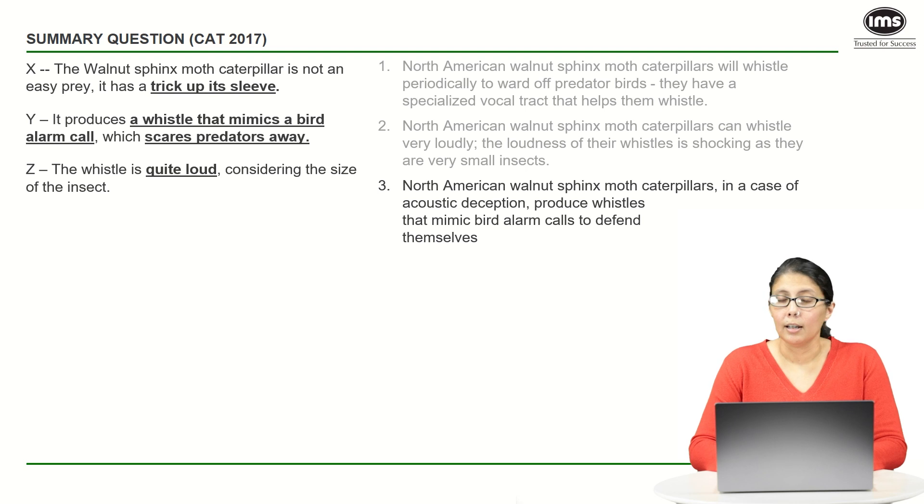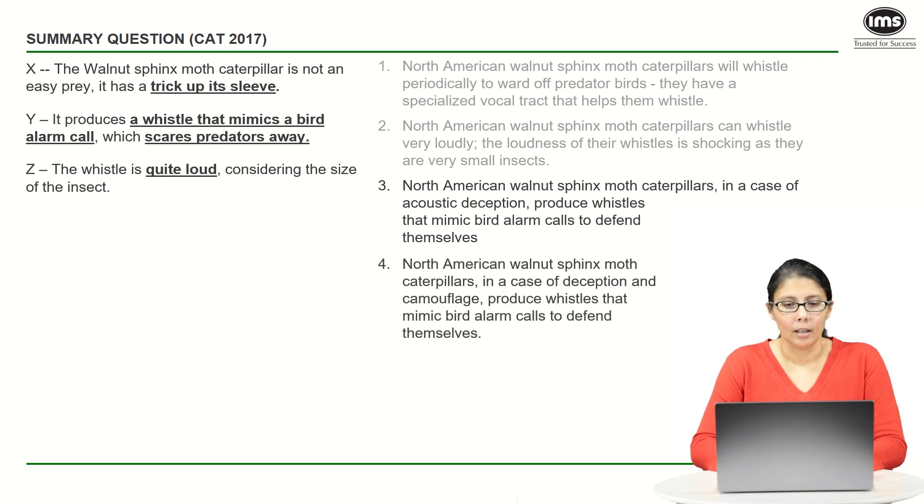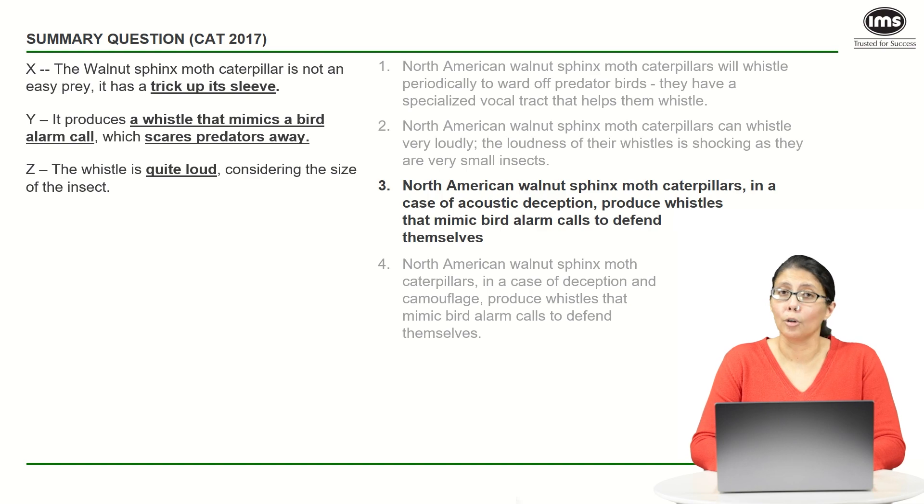Option four again talks about 'deception,' which is fine because it covers having a trick up its sleeve. But then it introduces 'camouflage' — this is the problem. Nowhere does the author talk about camouflage or hiding in the background. Option four introduces information that is not part of the original text — it's completely out of scope, which is why it needs to be eliminated. Option three, even though it's not sheer perfection, will still have to be our answer because it's much better than all of the others.